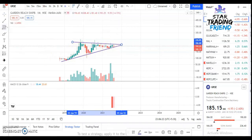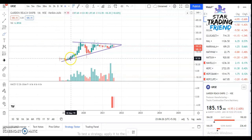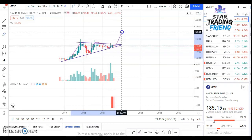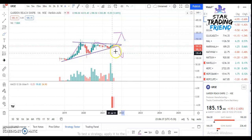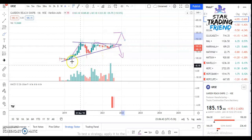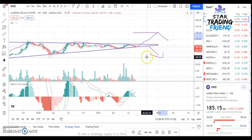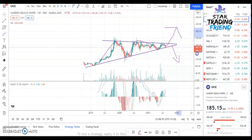You can see the stock is moving like this — it started from support, then resistance, then support, then resistance, and so on. Now it may go up or it may come down, so you have to wait for that to happen. If it gives a breakout, you can enter and make good profit. The same thing is happening on the weekly chart — you need to wait for the breakout.